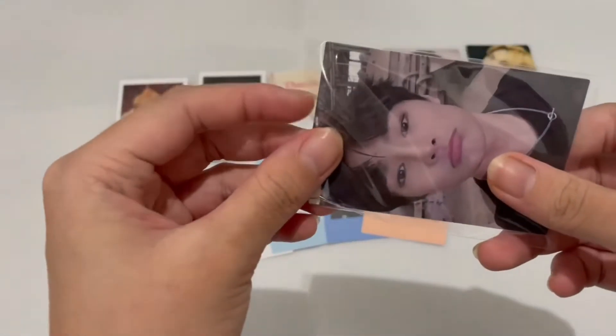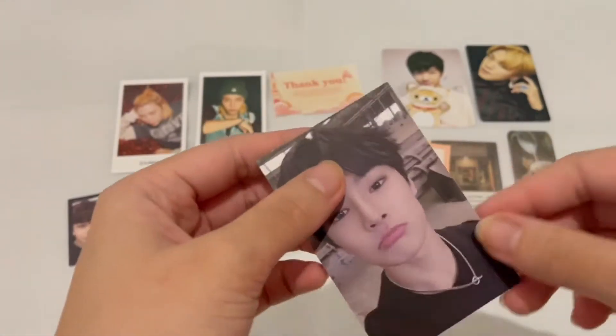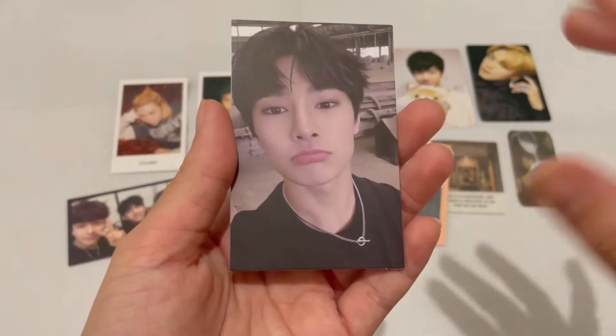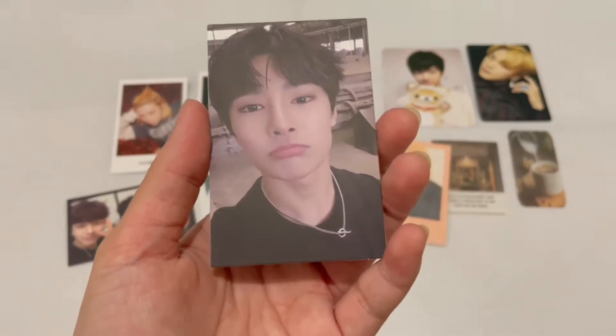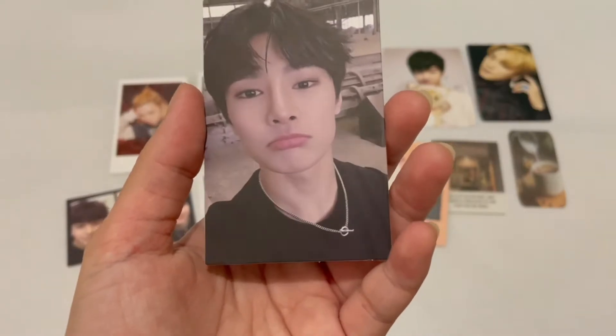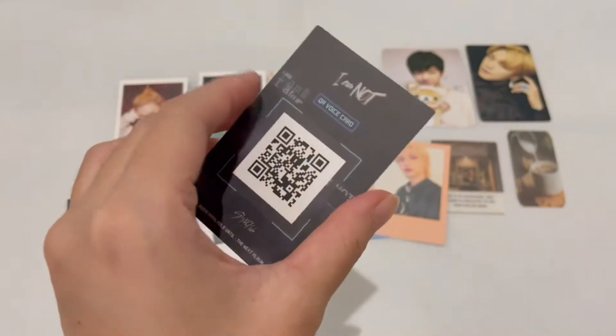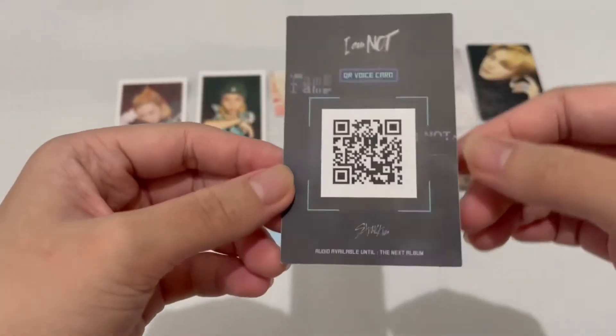Then we have I.N. I don't know if I should start collecting I.N — I've been tempted to collect him and have the same pattern of collecting as with Felix, but I'm already having a hard time collecting Felix. I.N is actually an easy member to collect though.